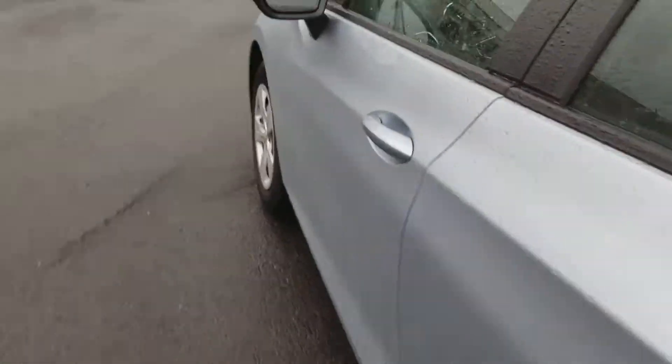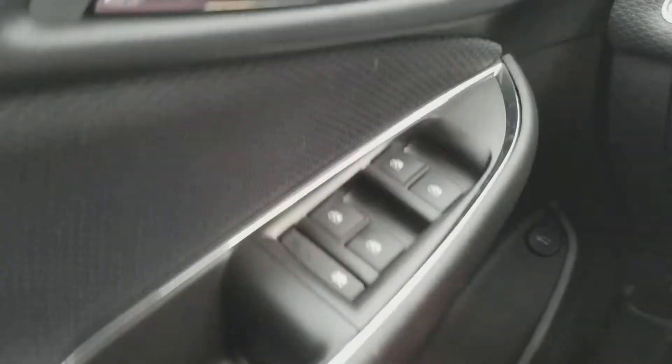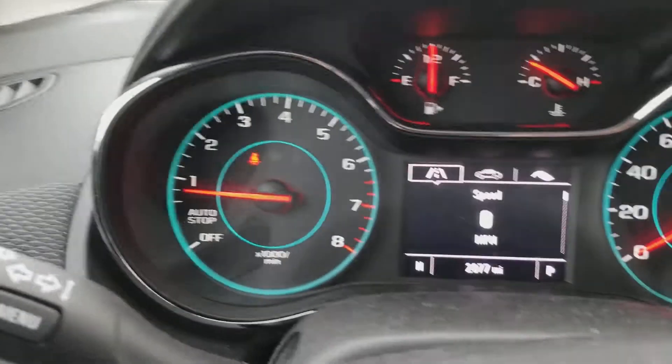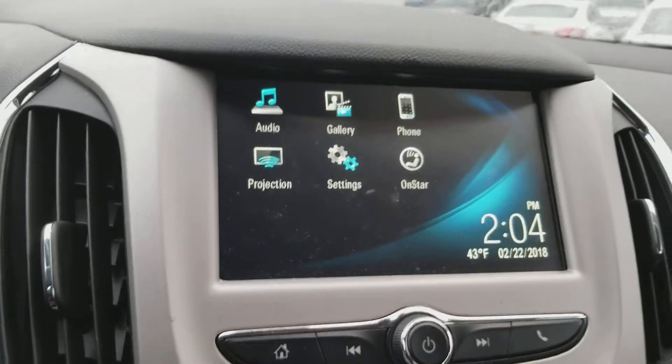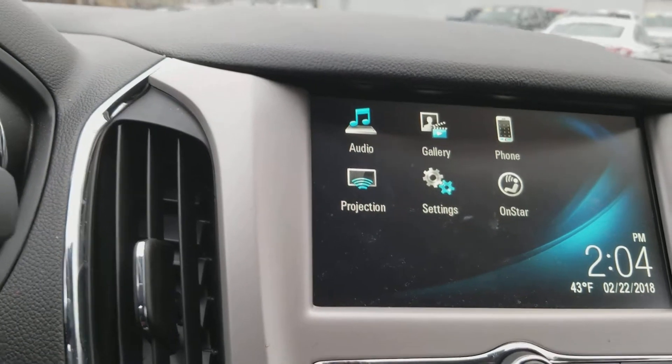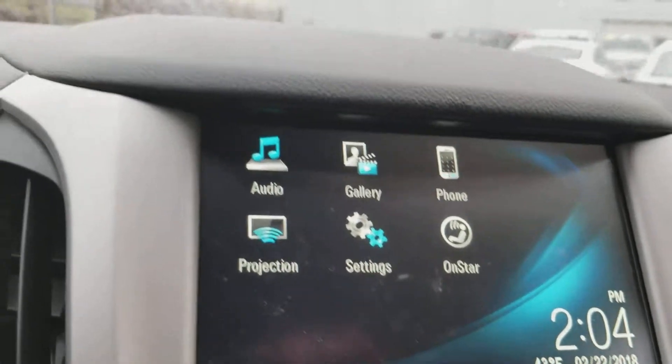Let me show you the best part of this vehicle. You come in the driving seat — you get your power locks and power windows. You have a 7-inch infotainment screen right in the middle, which gives you the options of AM, FM, XM, Bluetooth for the phone, Apple CarPlay or Android Auto.